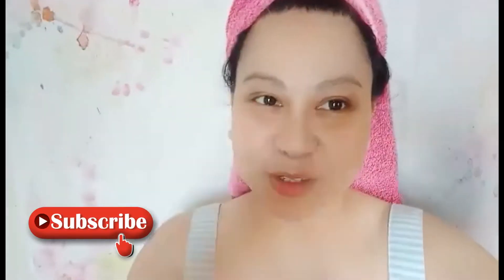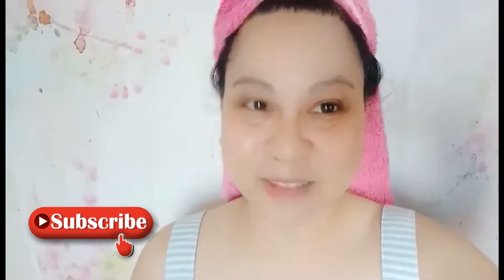Thank you so much, and I hope that you're going to subscribe to my channel and punch the little bell. Goodbye and see you next week!